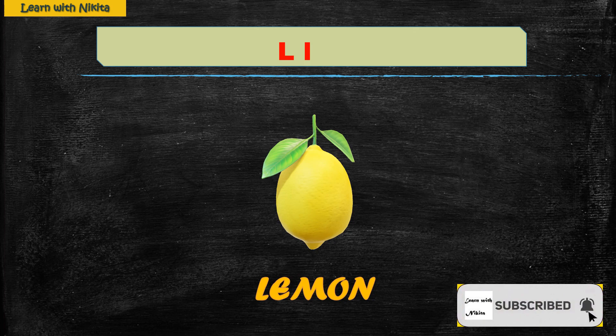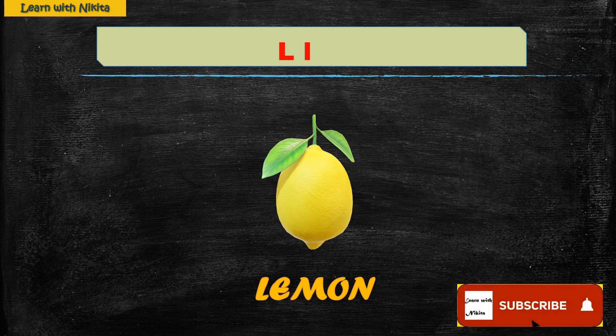L — Lemon. Lemon is a yellow-colored fruit which is sour in taste. We use lemon in many things like cooking and flavoring drinks such as lemonade or soft drinks.